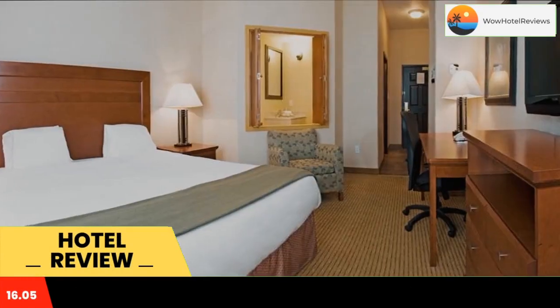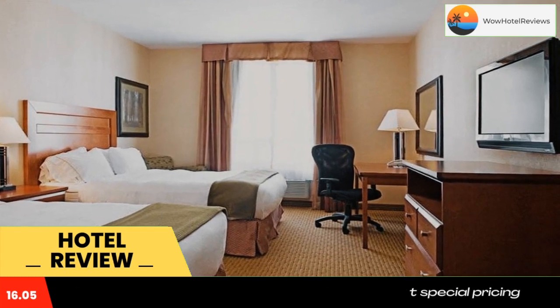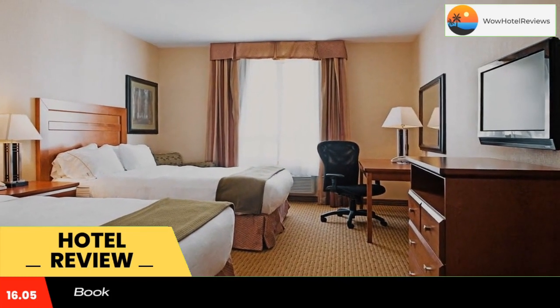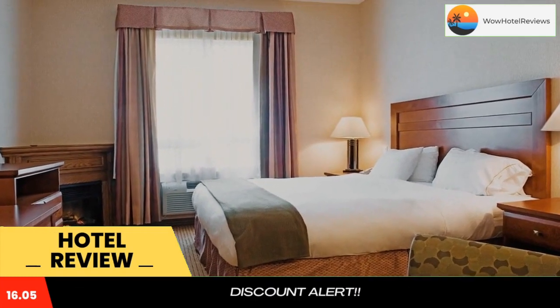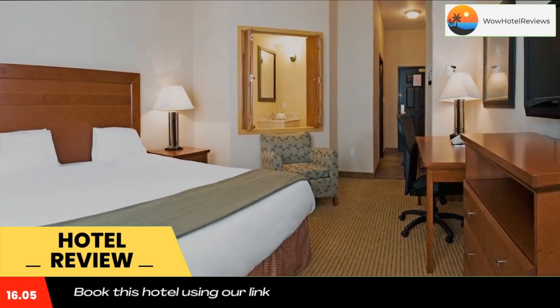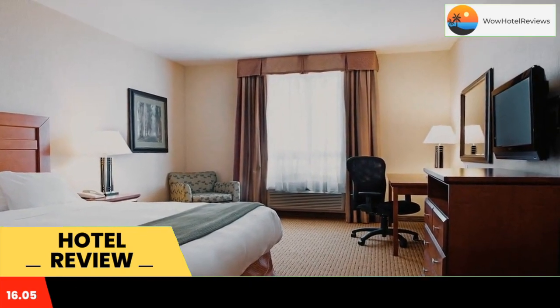This Grande Prairie, Alberta hotel features an indoor pool with a water slide and rooms with free Wi-Fi and a flat screen TV. A free taxi service is available to Grande Prairie Airport, four miles away. A microwave, fridge and coffee maker are provided in all rooms at the Holiday Inn Express Grande Prairie.